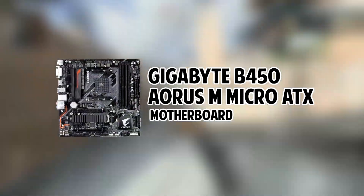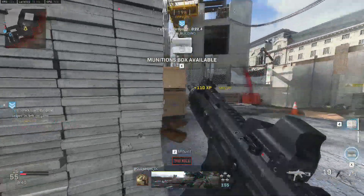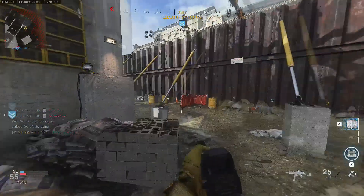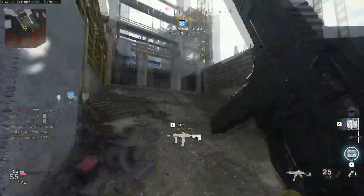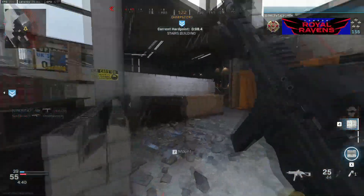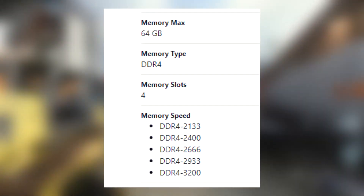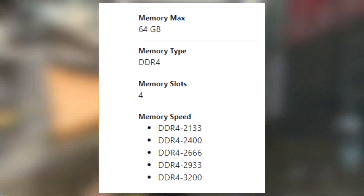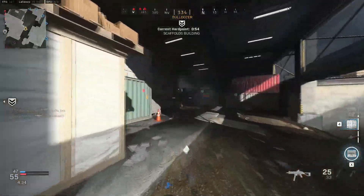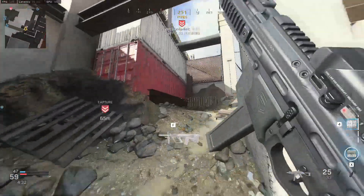Speaking of the motherboard, we are using Gigabyte's B450 Aorus Micro ATX motherboard. The main reason I selected this is that it is compatible with third-generation Ryzen processors, so you shouldn't run into any BIOS troubles when setting up the PC. Most of my viewers are new to PC building, so I don't want you guys to deal with any BIOS upgrade stuff — and with this motherboard, you won't have to. It has 4 RAM slots, a max RAM capacity of 64GB, and a max RAM speed of 3200MHz, which is the sweet spot for this processor. Overall, a solid motherboard — I like Gigabyte and I've never had any issues with them.